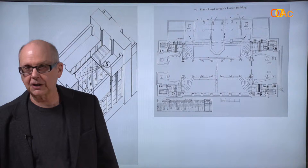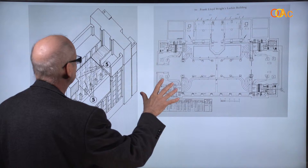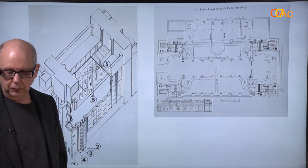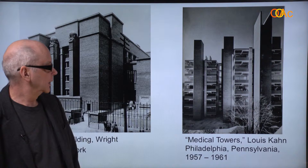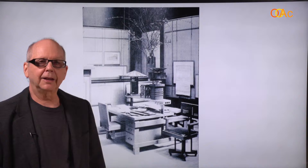It's the first centrally air-conditioned building. All the AC equipment was in the basement, using evaporative cooling — pulling the air over water — with a whole system for how the air moves through the building. In that sense, it's compared by historians to architect Louis Kahn's medical towers. Both of these buildings are sort of diagrams of how air is moved through them. Wright also developed steel furniture for this building — the first use of office steel furniture.